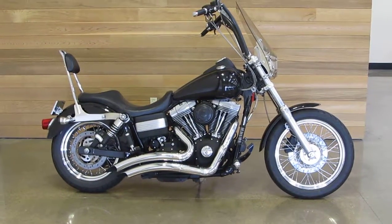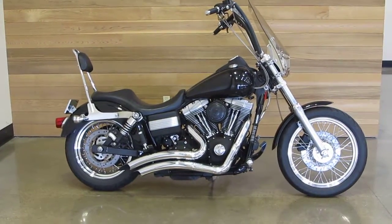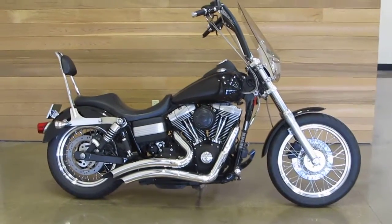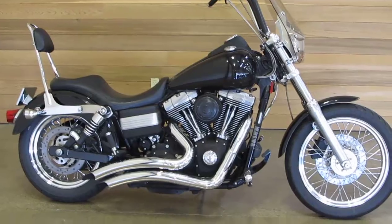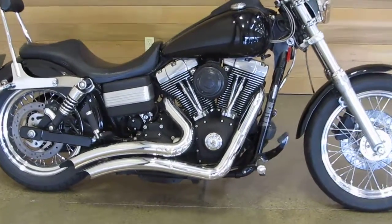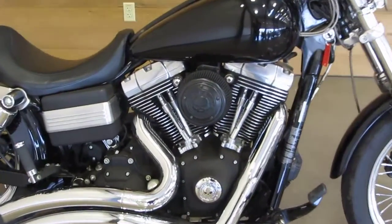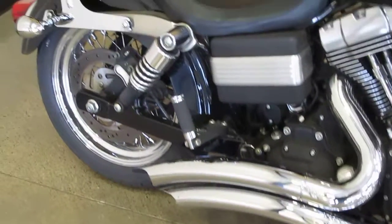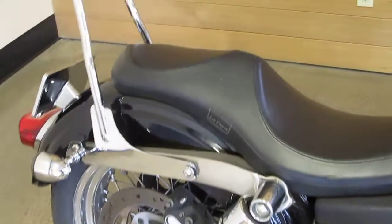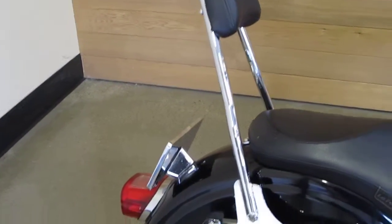This is a 2007 Dyna Street Bob in Vivid Black, majorly accessorized. It's got a security system, Screaming Eagle Air Cleaner and Breather Kit, Vance & Hines Big Radius Exhaust, a LePara Seat, and a detachable old-school sissy bar with a pad.